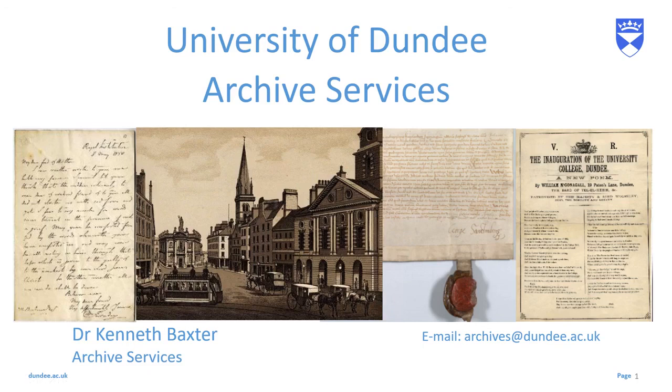Hello everybody, it's Kenneth from the Archives here with another video delving into Dundee's past. In several of my previous videos we've looked at buildings and structures which have disappeared from Dundee, and today we're going to be looking at what is probably the most iconic and famous lost Dundee building: Dundee Town House.